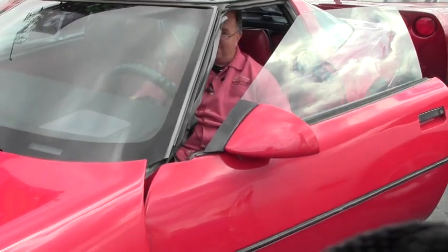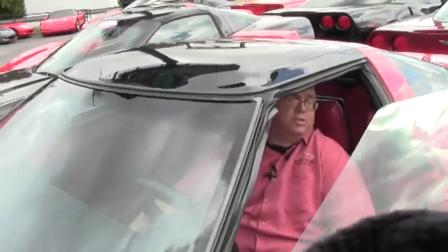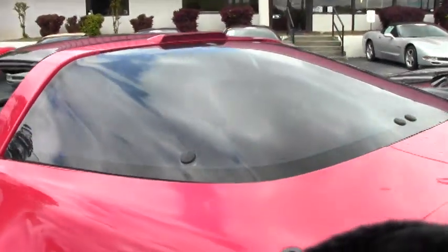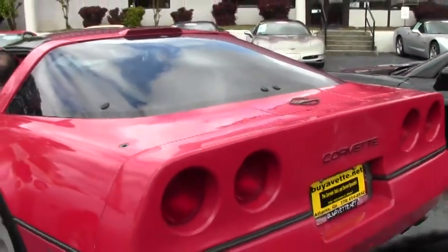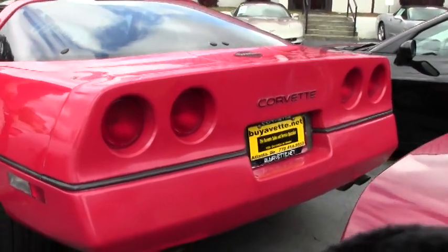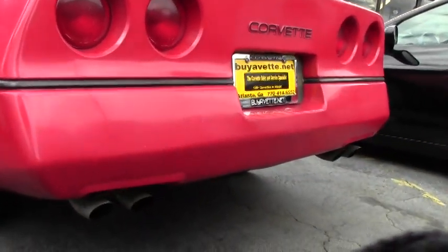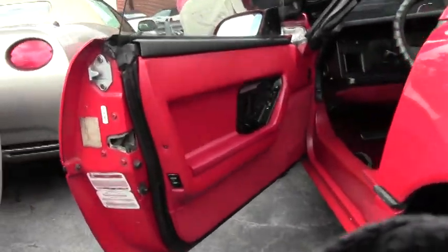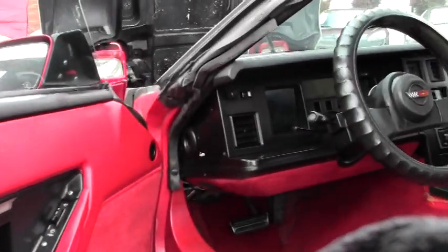She has a glass top. It's showing 92,926 miles as of this taping. Has an aftermarket stereo in it. Wipers work good. Two-port injection, cast iron block — these things last forever.